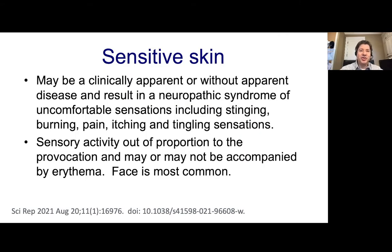We can generally define sensitive skin as either clinically noticeable or without any apparent clinical disease — an uncomfortable sensation of stinging, burning, itching, pain, or tingling. In the sensitive skin definition, the sensory activity is out of proportion to the provocation, and it may or may not be accompanied by redness or other findings, with the face commonly involved.